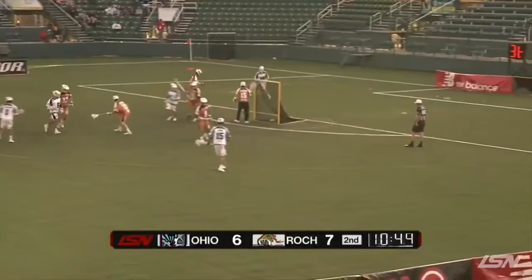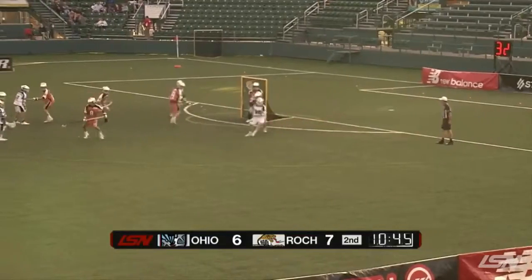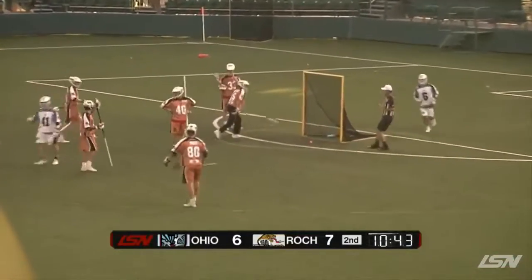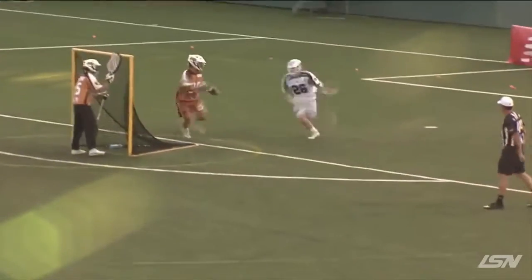And Ty does just that. 6-4 as we head into the second. It's now 7-6. Tom Schreiber, defending league MVP. Look at him working for the Machine, almost looks like Jordan Wolfe for the Rattlers, but doing it for the Machine.